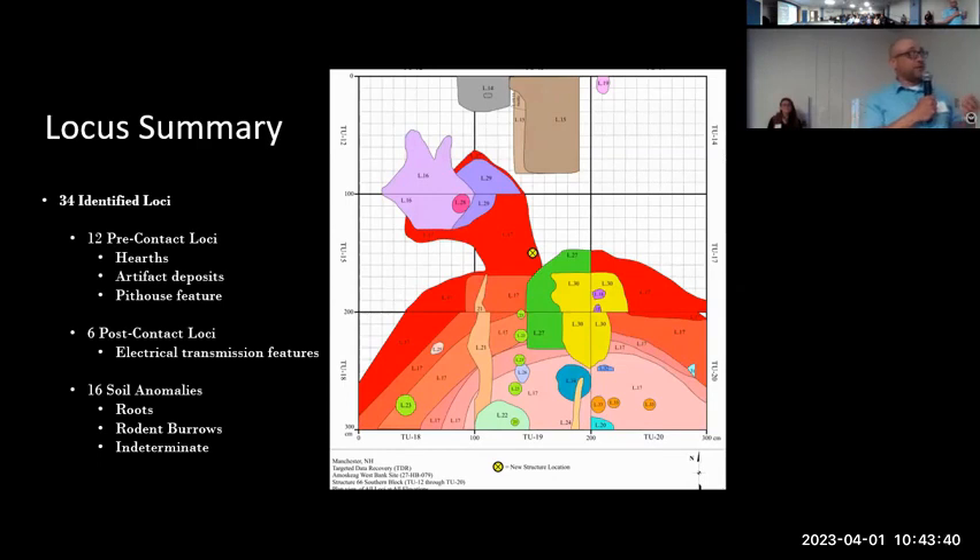We also identified 34 loci. We use the term locus, or plural loci, in the field so that we can number phenomena that we observe in the soil without having to make an immediate determination as to whether it's a cultural feature or a natural anomaly, allowing us time to really look at these before we designate them as such. Of those, we have 12 pre-contact loci including four hearths, four in-situ artifact deposits, and most excitingly, a pit house. We also identified six post-contact loci associated with existing or former electrical transmission structures, and 16 soil anomalies including rodent burrows and root runs.